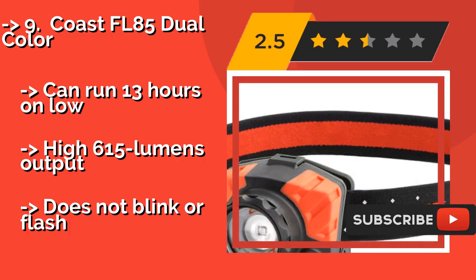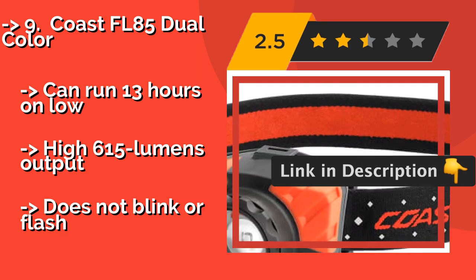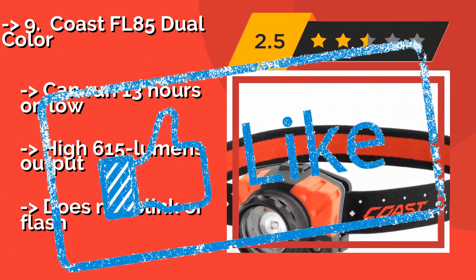There's also a fixed red LED for preserving night vision. It can run 13 hours on low, with a high output of 615 lumens, but it does not blink or flash.